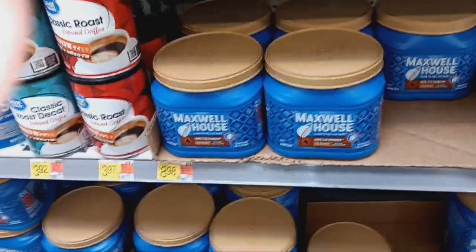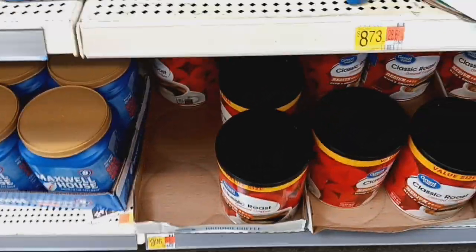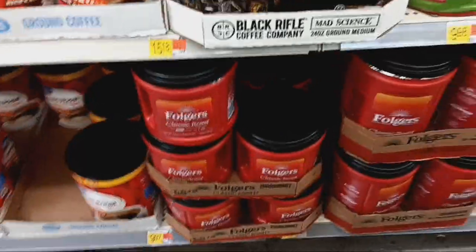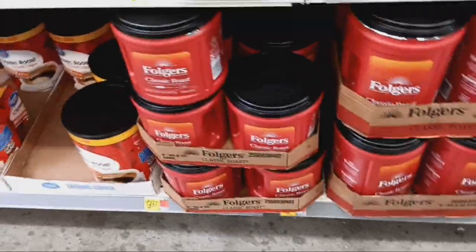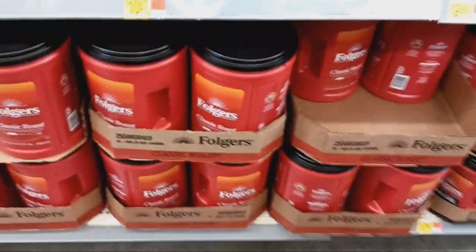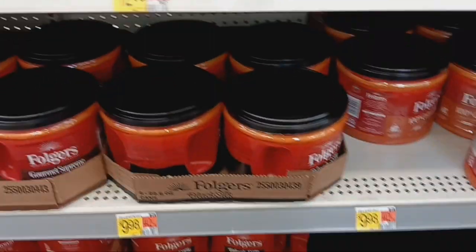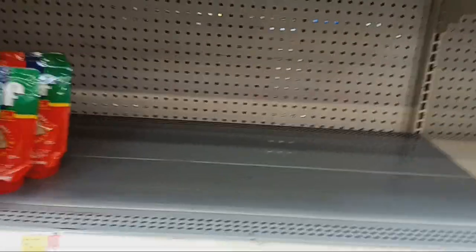On coffee, you can see there are a few empty spots. $8.98 on the Maxwell House, and the bigger one is $10.48. Great Value brand is $9.96 for the value size. Folgers looks like $9.97, and $12.97 for the tall boy. The café section is looking a little empty there as well. So if you need coffee, make sure you stock up.